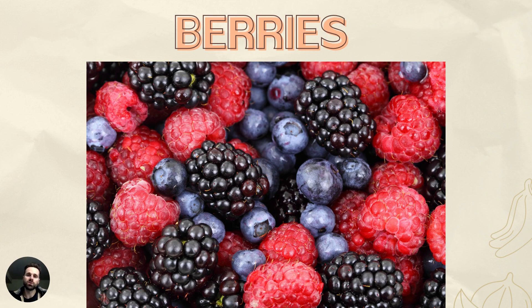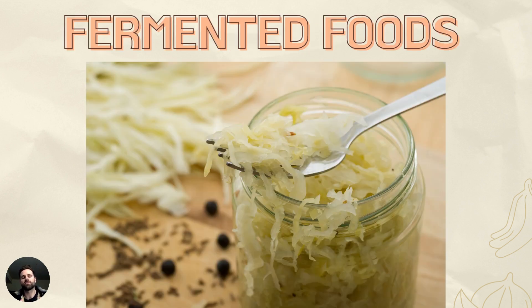We also want moderate fruit intake, especially berries and things like pears. I love berries for their fiber content and high antioxidant value to help neutralize free radicals in the body. We also want to look at fermented foods — foods that colonize the colon with beneficial bacteria — like sauerkraut, kimchi, yogurt, kvass, kombucha, and tempeh. These have a probiotic element that can eliminate some bad species and repopulate the gut with healthy microorganisms.